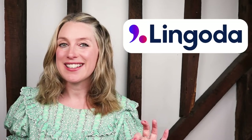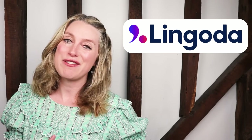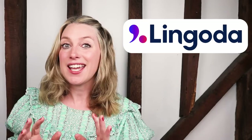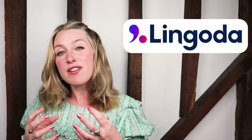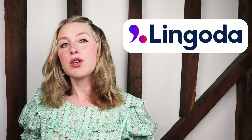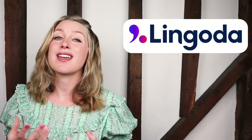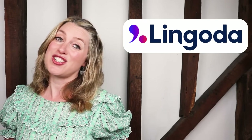Before we get started, I have something I want to tell you about. The wonderful Lingoda are very kindly sponsoring this video. If you've never heard of Lingoda, they are an online language school. You can learn English, German, French, or Spanish with native-level teachers in private or group classes. You can even take business English classes, which is pretty essential for using English in a professional environment and just upgrading your English in general.